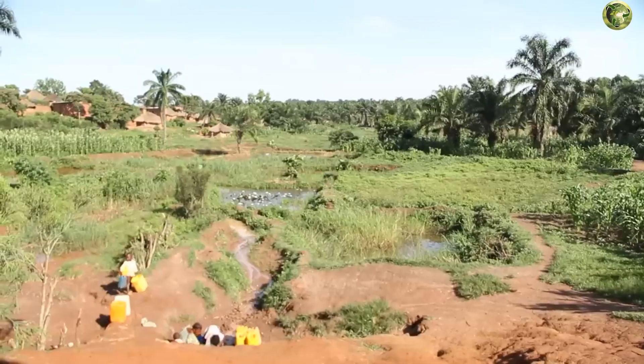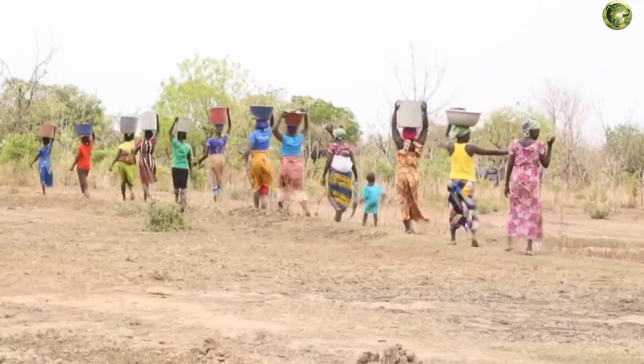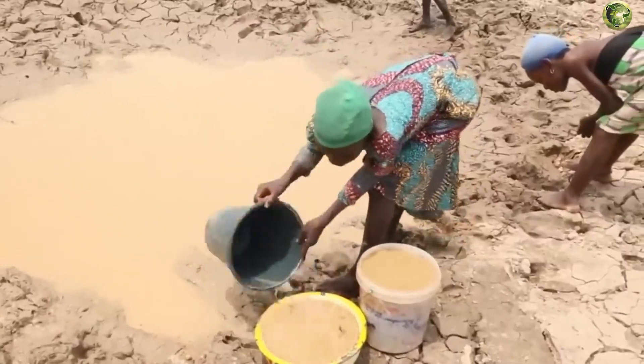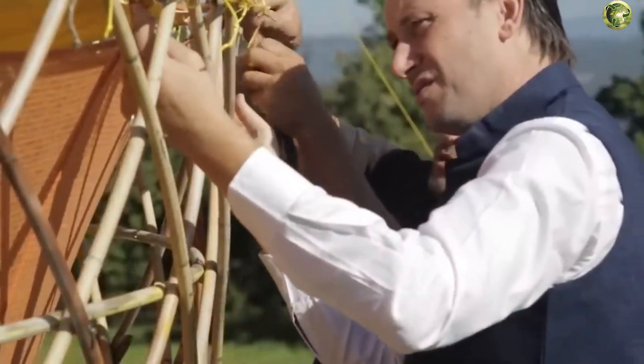In villages like this, of which there are millions in Africa, girls and women go for water, and it takes an incredible six hours a day on average. Therefore, Warka Water Tower is a real salvation.